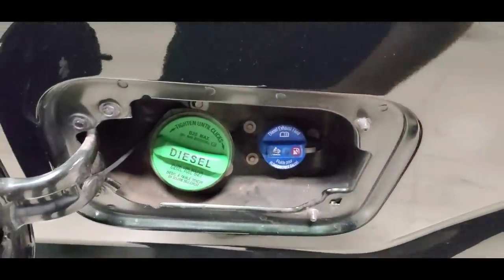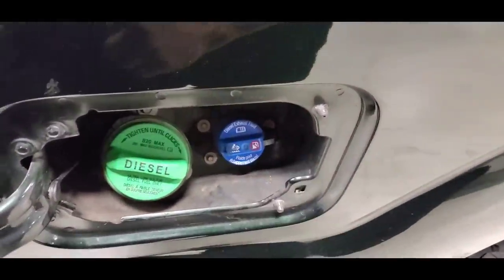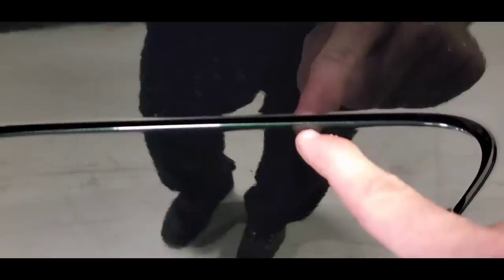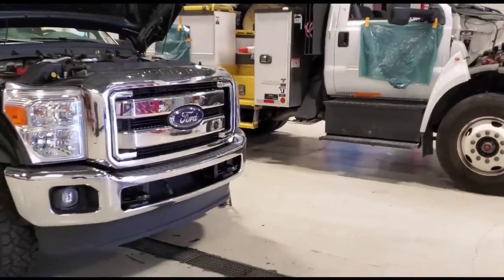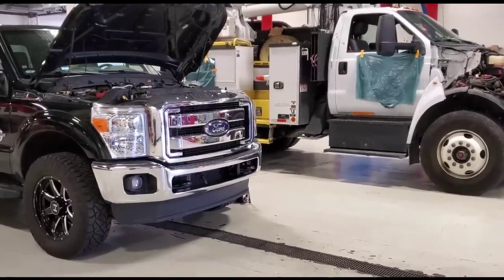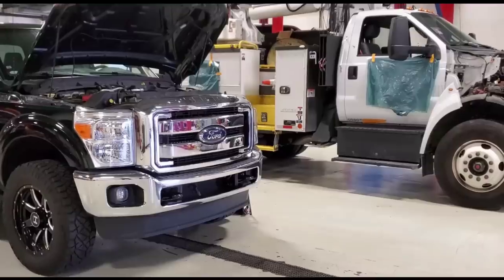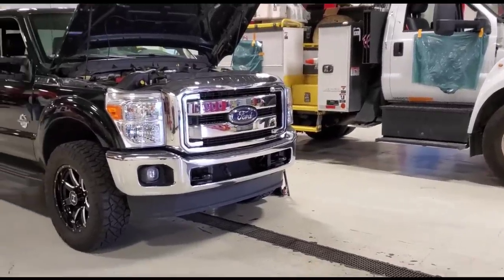Some guys tell me they just keep filling the DEF until it shoots out the fill hole — that's not supposed to happen. That leaves white crusty residue that you have to clean off. So to wrap up, the three things every Power Stroke owner should know — except for those without DEF — are: oil changes, fuel filters, and DEF fill.